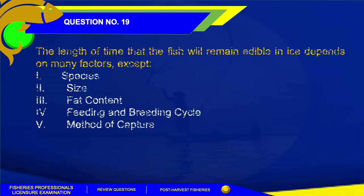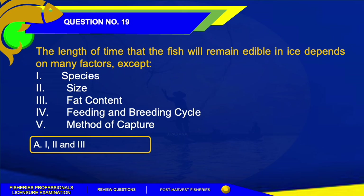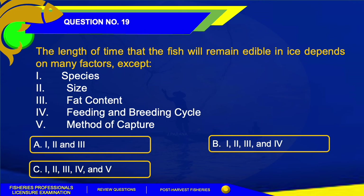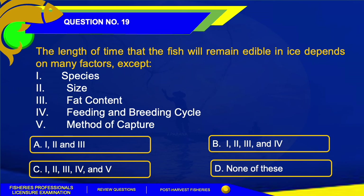Number 19. The length of time that fish will remain edible in ice depends on many factors except which? 1. Species. 2. Size. 3. Fat content. 4. Feeding and breeding cycle. 5. Method of capture. A. 1, 2, and 3. B. 1, 2, 3, and 4. C. 1, 2, 3, 4, and 5. Or Letter D. None of these.